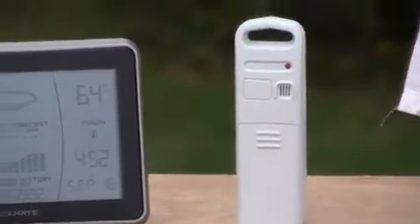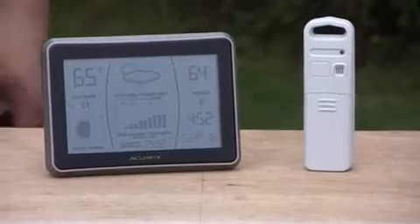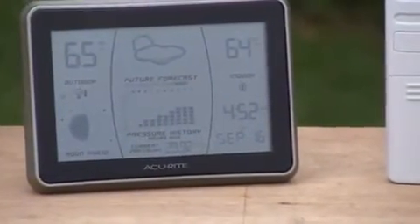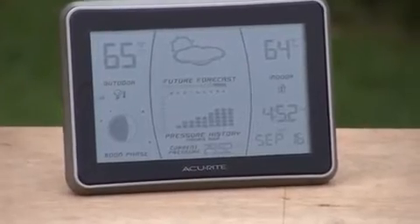That little icon will change — that's not what it's doing now, it's what it's going to be doing in the next 24 hours, kind of the next weather system that's coming through. And it has that patented learning mode on it, so it'll learn your weather patterns over the first couple weeks that you have the device. And it'll really get pretty much as accurate as a single station weather station can get.